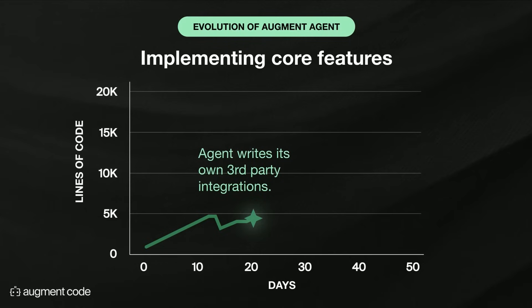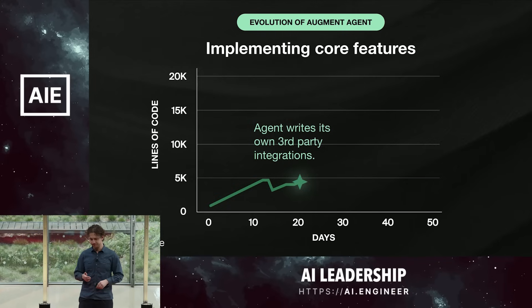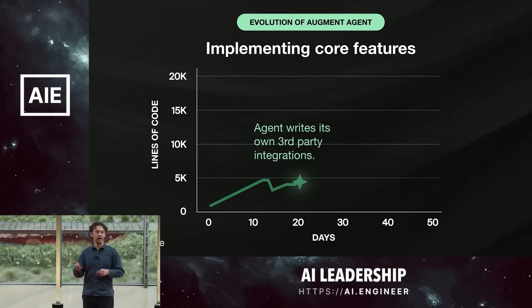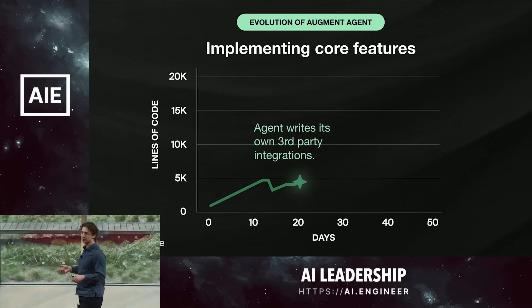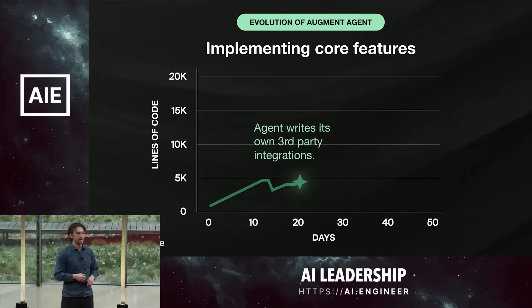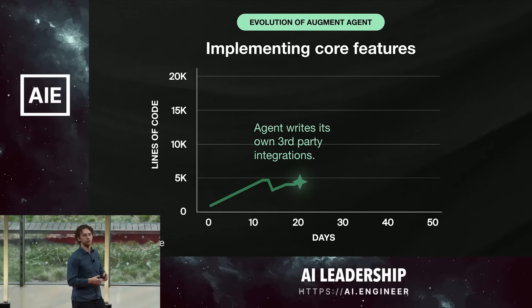So what does it mean for the agent to write itself? Implementing core features — one of the first things we had to add was third-party integration. Our agent, if it's going to work like a software engineer, needs to interact with Slack, Linear, Jira, Notion, search Google, and work in your code base. After we added the first few integrations ourselves, when we gave it an instruction like 'add a Google search integration,' it was able to look in our code base for the right file, figure out the right interface to use, and go add it.